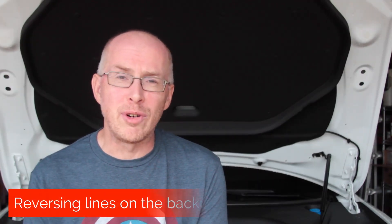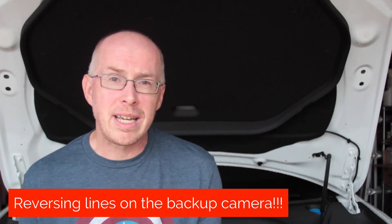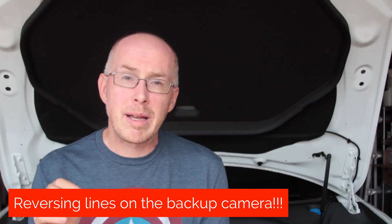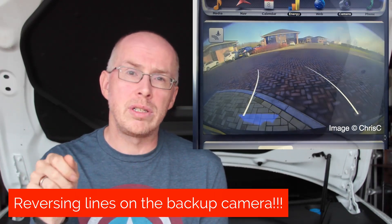Next is a change we've been asking for for two and a half years since the car first came out. The car has always had one of the best backup cameras of any car out there, and finally, after two and a half years, we now have reversing lines. The backup camera now shows plain white lines when you go into reverse, and they curve as you turn the steering wheel.